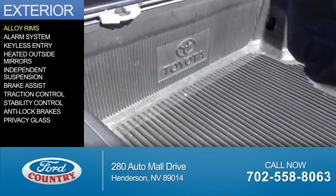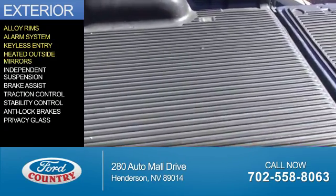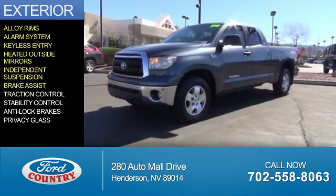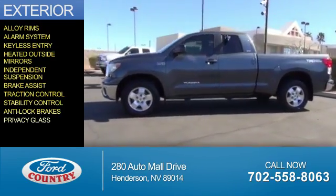The features include alloy rims, an alarm system, keyless entry, heated outside mirrors, independent suspension, brake assist, traction control, stability control, anti-lock brakes, and privacy glass.